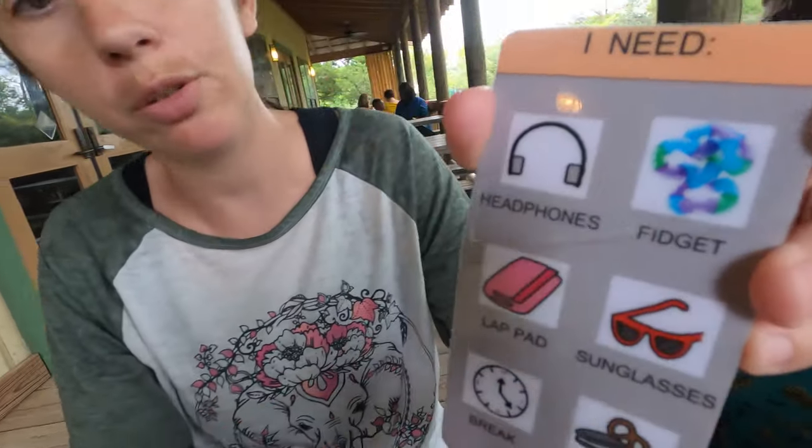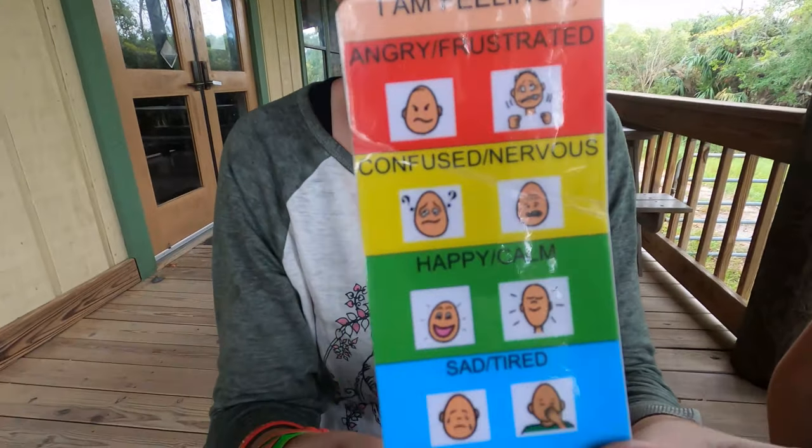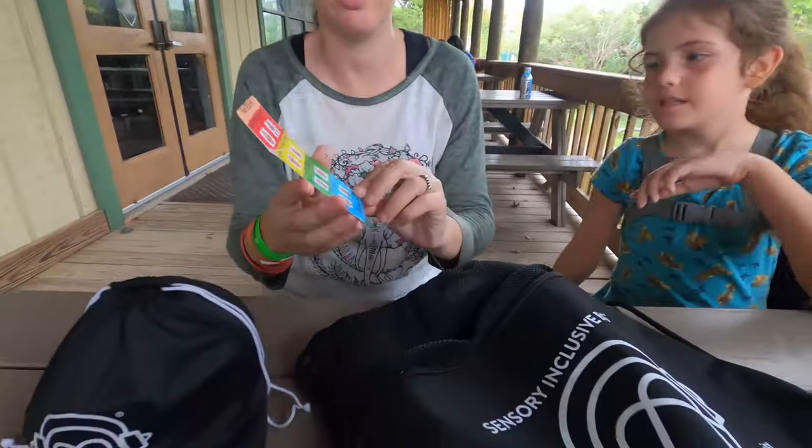A communication card, which is cool — it has all different options, and on the back you can actually go over emotions, so if they're feeling upset they can tell you what they're feeling.